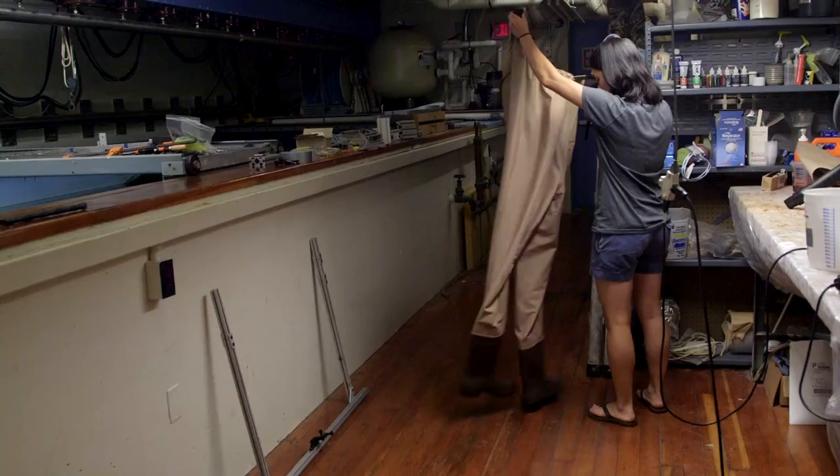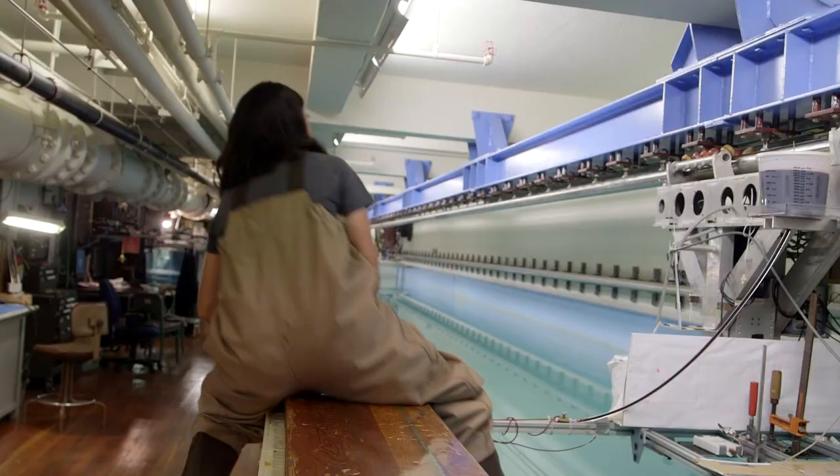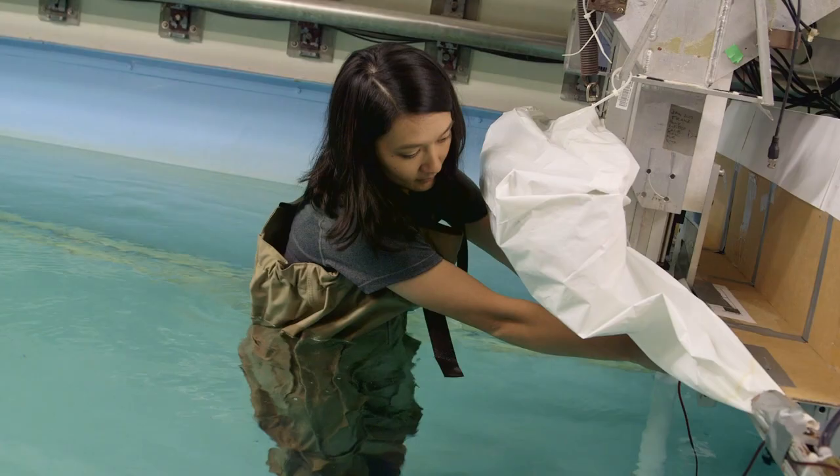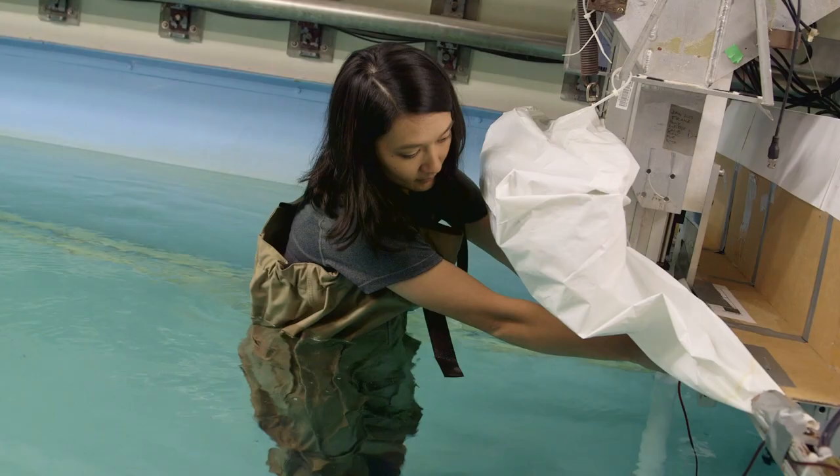I conducted a second set of experiments in which I test the whisker's response to an external vortex wake. In this experiment I set a large circular cylinder upstream of my whisker. That large cylinder generates a vortex wake similar to the type of pattern that a fish would leave as it's swimming.